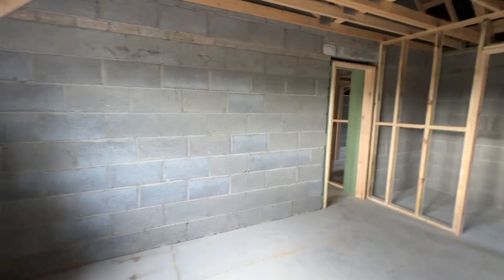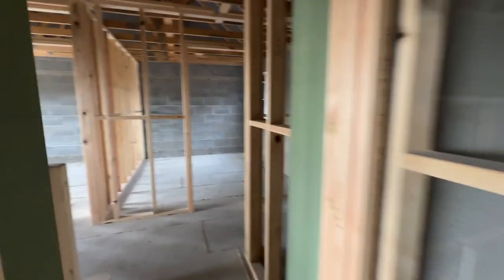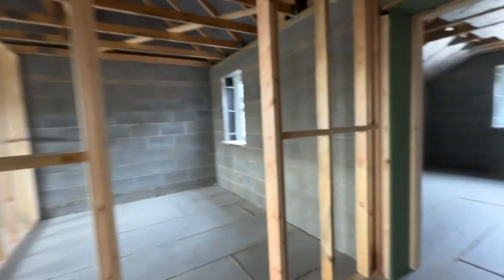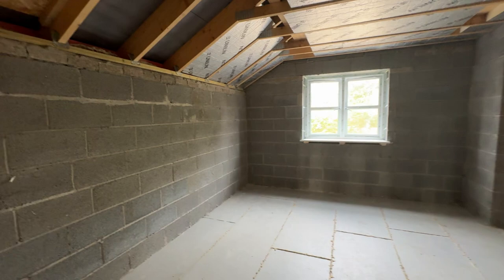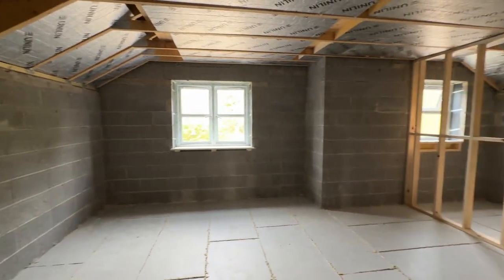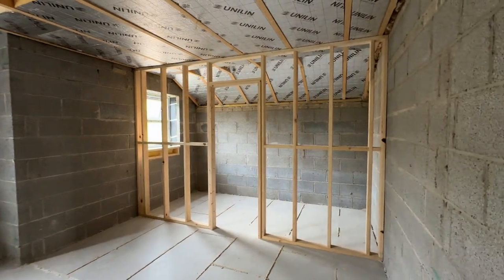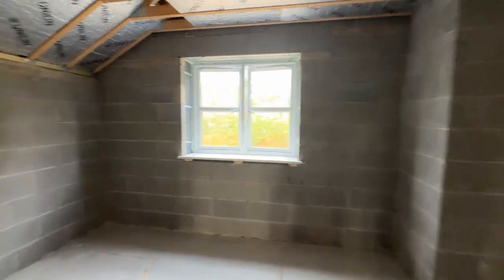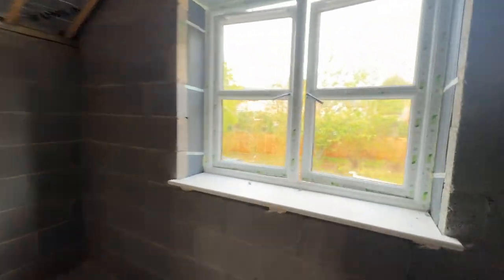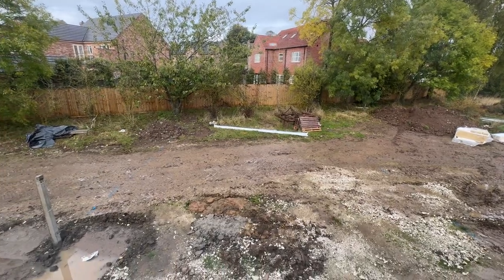If you get in early, you can design this to your own liking. And then finally we come across into the rear — this is the master, or principal, bedroom. A great size room with the partition there showing where the ensuite shower room will be, and where you can design. Looking at the back view here, a good view of the garden right to the fence.